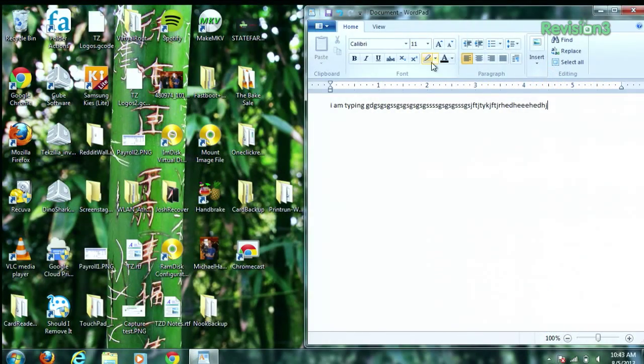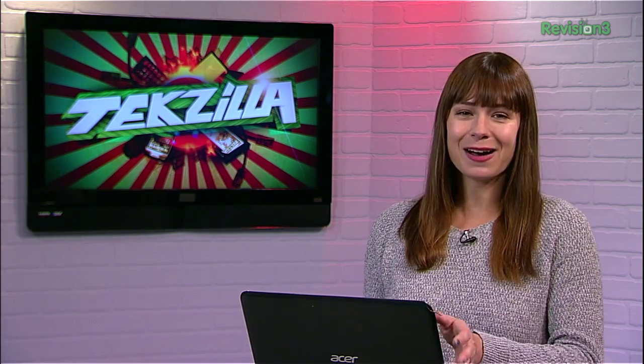The application is totally free, though the developers are accepting donations on the download page at code.google.com/p/touchfreeze. So check it out and see if your laptop typing becomes a little less screwy. Also, thanks to Cool Tools and One Thing Well for the link.